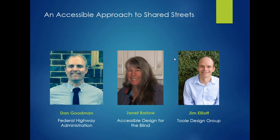Our speakers today are Dan Goodman, Janet Barlow with the Accessible Design for the Blind, Dan Goodman is with the Federal Highway Administration, and Jim Elliott, who is with Tool Design Group.